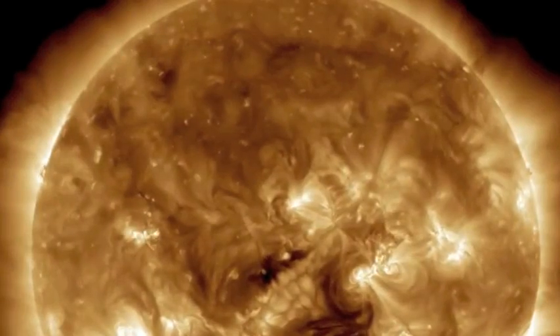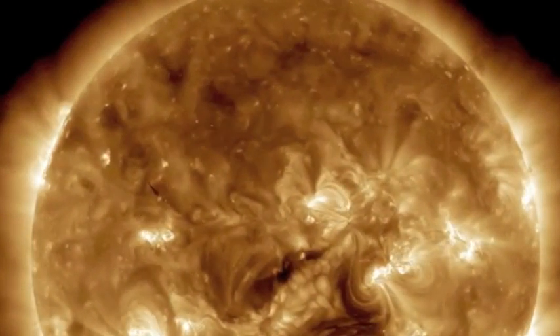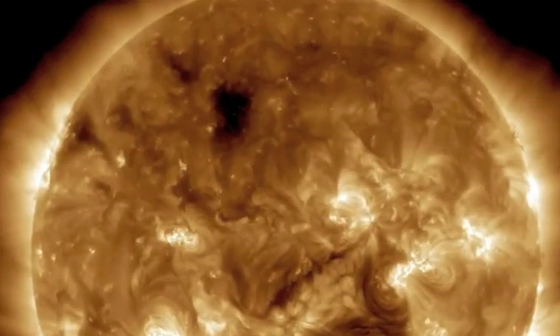Eyes up top folks — I will get to the CME impact and magnetic storm here momentarily. I just figured you might want to see the birth of a coronal hole. That dark spot came out of nowhere and could deliver powerful solar wind in three days.